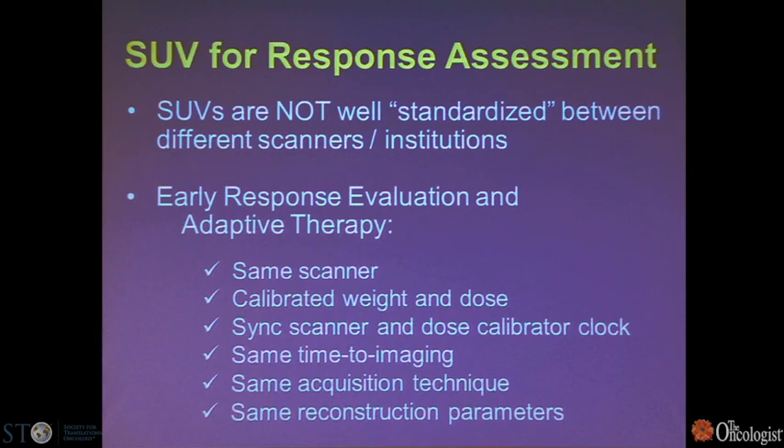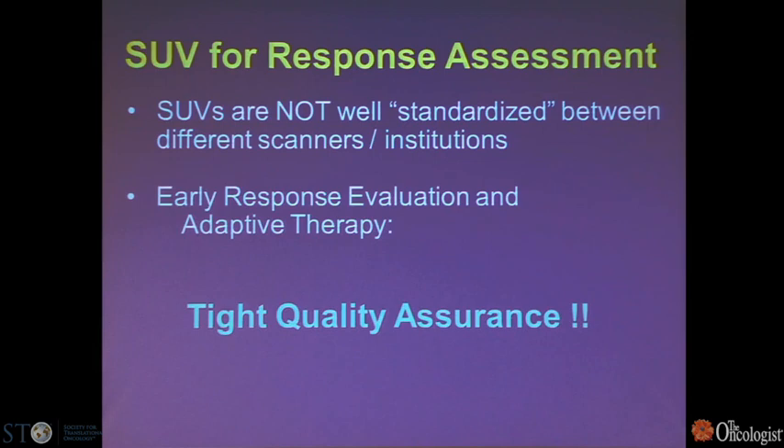When moving from single-institution to multi-institutional studies looking at response with PET, quality control is very important. SUVs really aren't standardized across different scanners, and a lot of attention to detail is needed. Ideally, use the same scanner; be careful with parameters like patient weight and dose; synchronize the clocks of the scanner and dose calibrator; maintain the same imaging time and acquisition parameters. Tight quality assurance is essential for multi-institutional trials, and the CLGB has provided that with core labs.